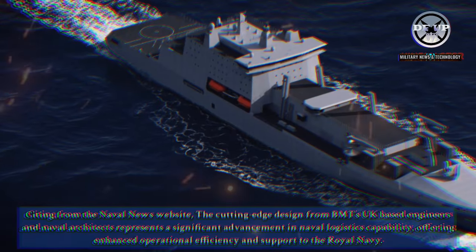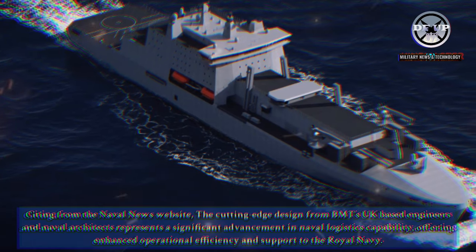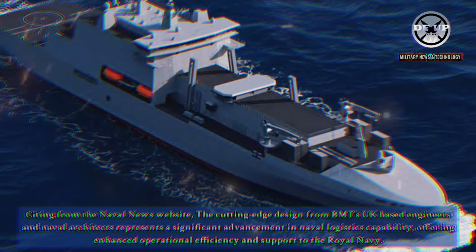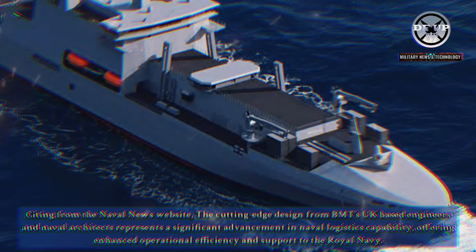Citing from the Naval News website, the cutting-edge design from BMT's UK-based engineers and naval architects represents a significant advancement in naval logistics capability, offering enhanced operational efficiency and support to the Royal Navy.